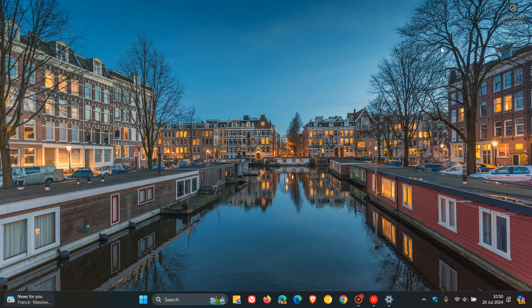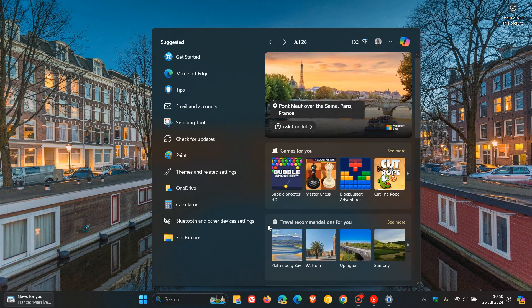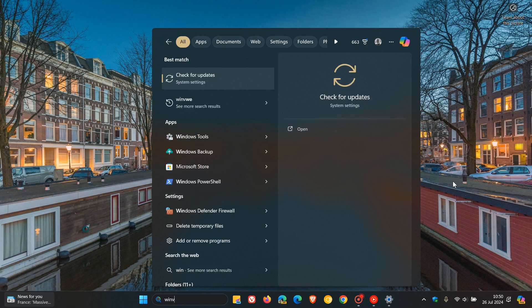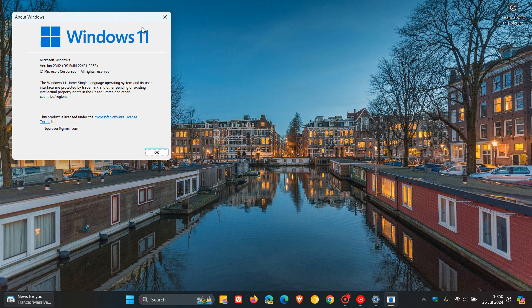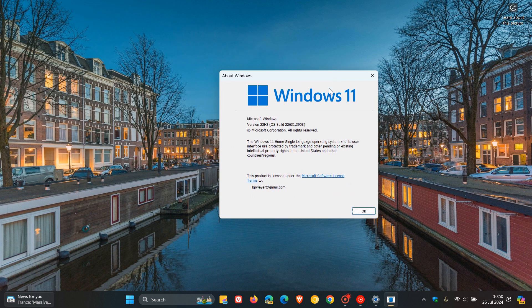Once the update is installed, we can have a look at the latest builds by heading to Winver, which is the About menu dialog. For version 23H2 of Windows 11, the build is now sitting on 22631.3958. And if you are still on version 22H2, the build will be 22621.3958.